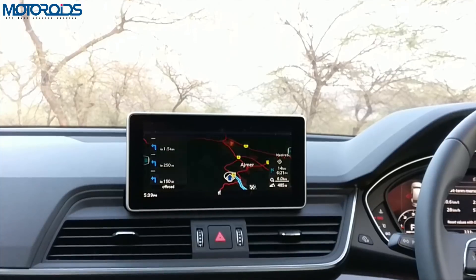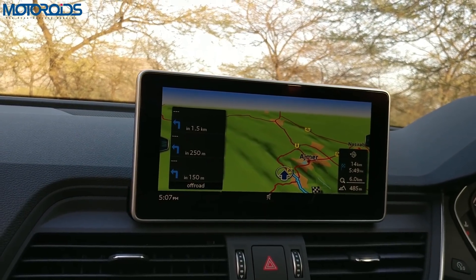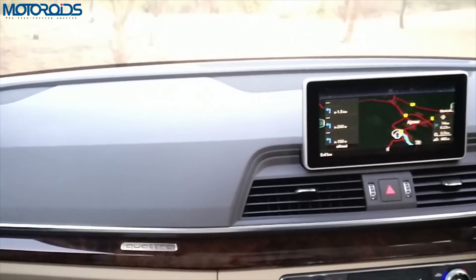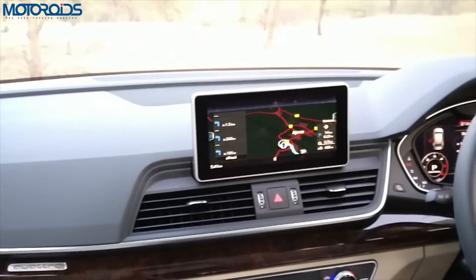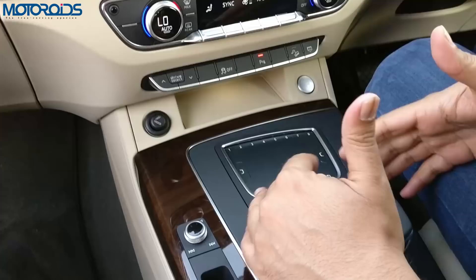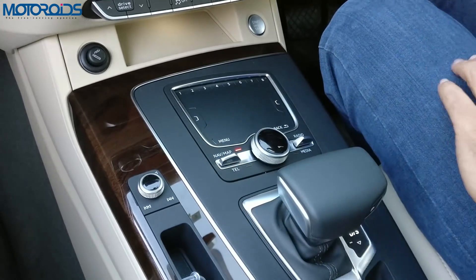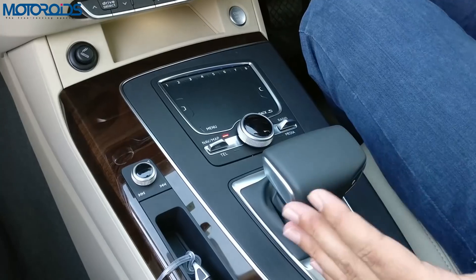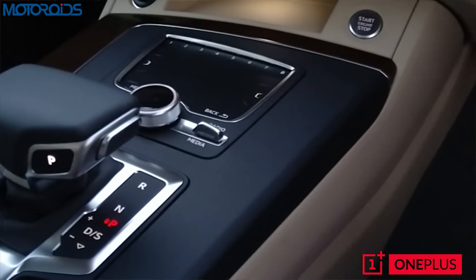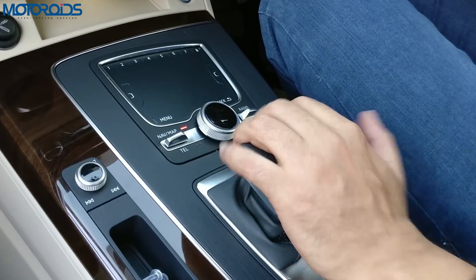The 8.3-inch screen is Apple CarPlay and Android Auto compliant and comes with navigation, so infotainment is well sorted. The system also has 10 GB of onboard memory to store music files — great if you prefer not to stream. The number of buttons and controls have been minimized to aid intuitiveness. The drive selector is yacht-inspired, covered in leather, and feels very premium to use.